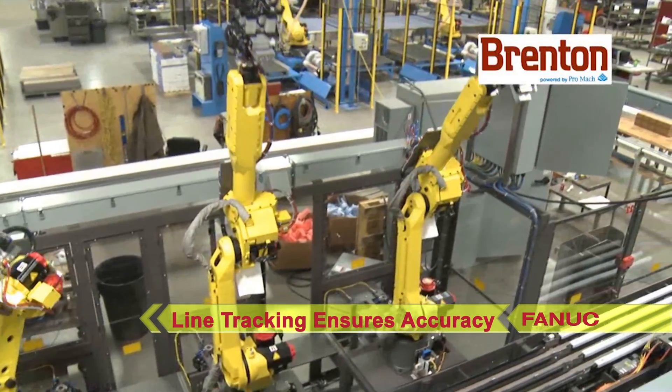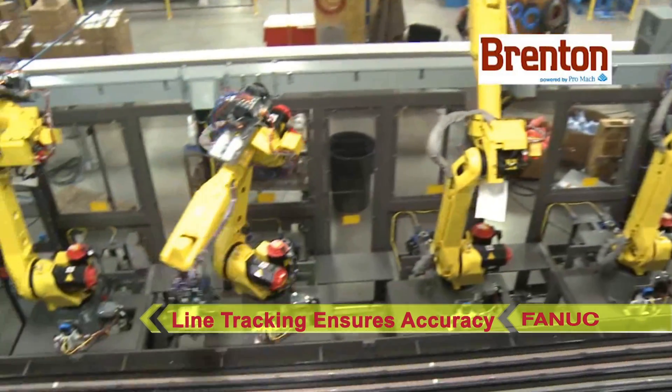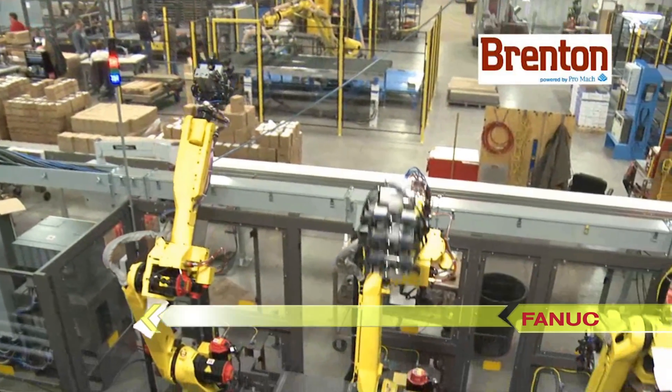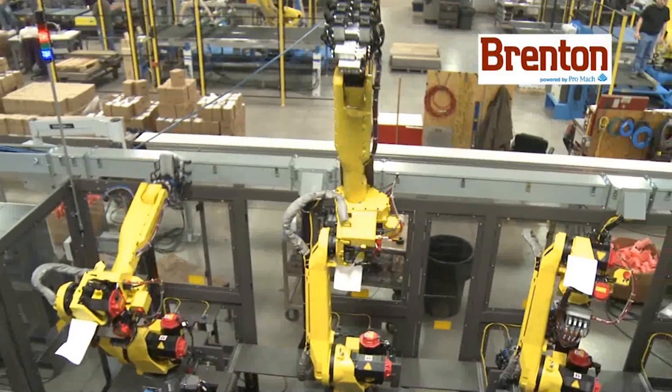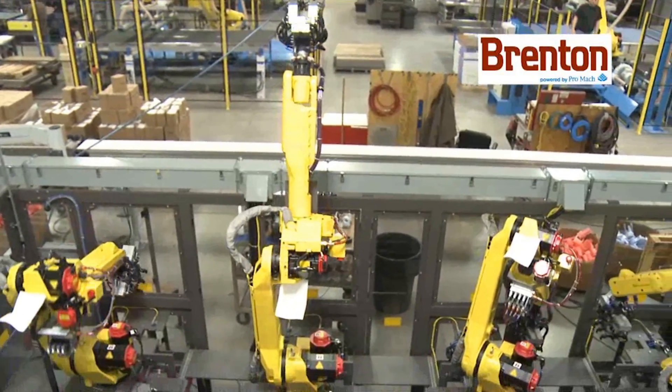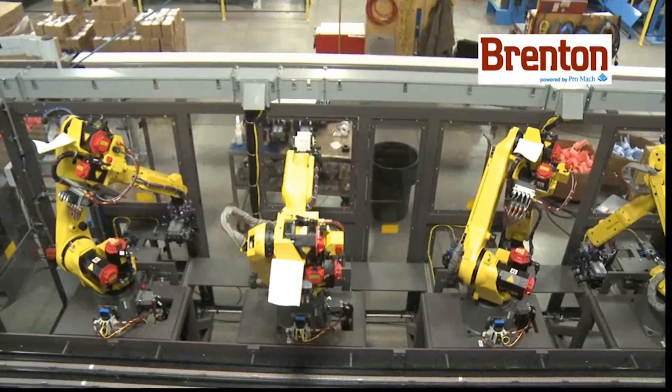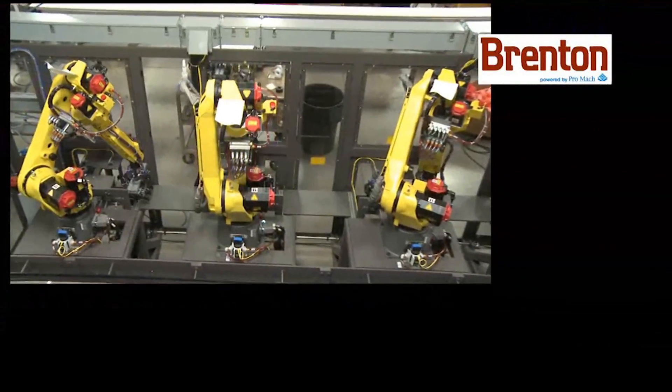The robots use individual line tracking control to accurately follow the motion of the pucks and the re-open trays and cases during loading. This ensures the bottles are accurately positioned in the trays and cases and allows the tray or case transport to be continuous motion.